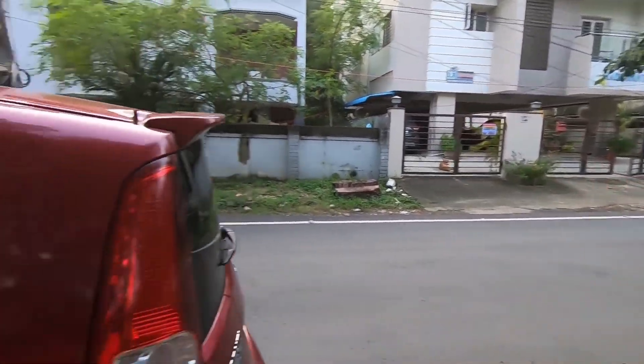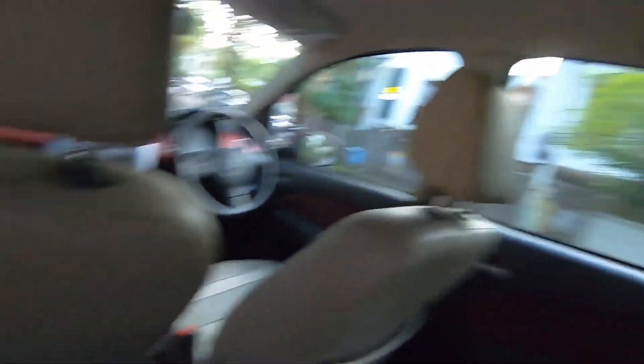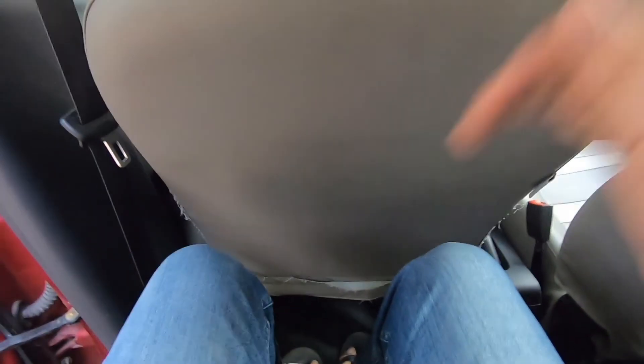Moving inside, as you guys can see, the opening is quite good. Once you do get inside, you are sitting on a throne — look at the height difference between the front seat and the back seat. I am 6 feet tall; the front seat has been pushed all the way forward and I have ample legroom. Under-thigh support is not that bad, but not that great either.